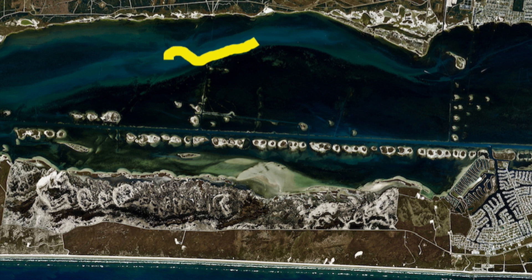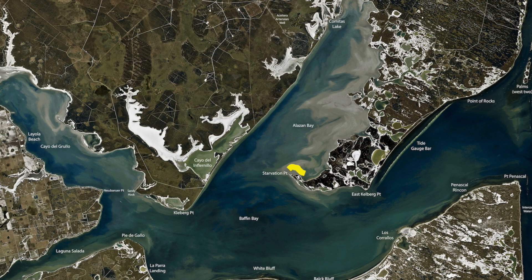Put the trolling motor down, look around, freeline shrimp on a jig head or shrimp under a popping cork and jerk that popping cork like there's no tomorrow.